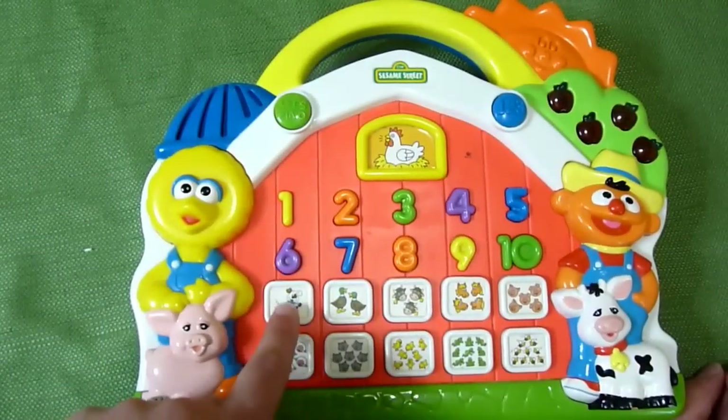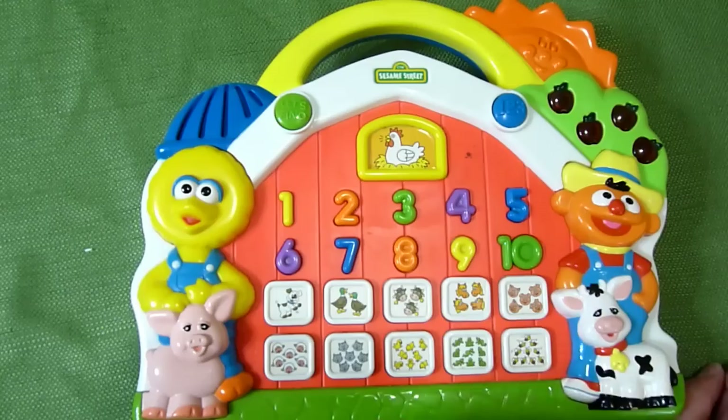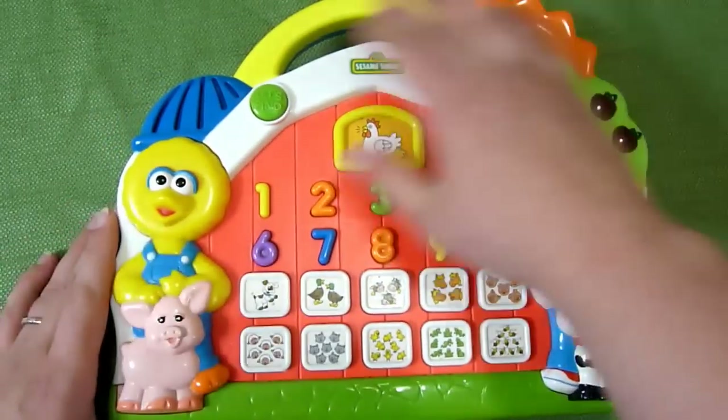'That's one puppy, one puppy, that's two dogs' — cock-a-doodle-doo — and you can go through those. It's really cute. It's got Big Bird and Ernie on there on the farm, and I just wanted to share it with you.